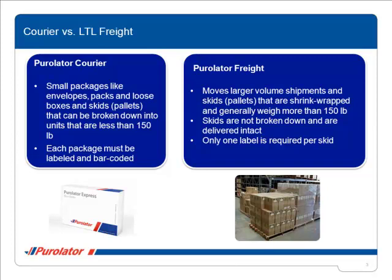For time-sensitive shipments, Purolator Freight also offers flexible pickup and delivery time options including our advanced delivery notification, appointment, and pre-booked appointment services.